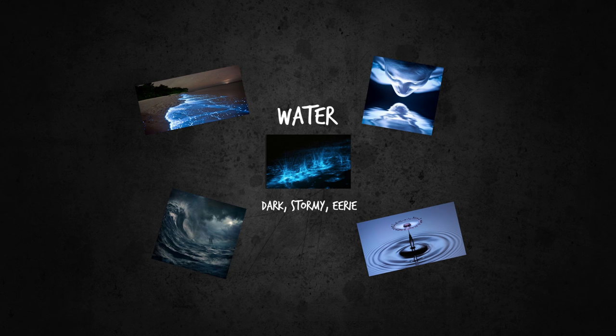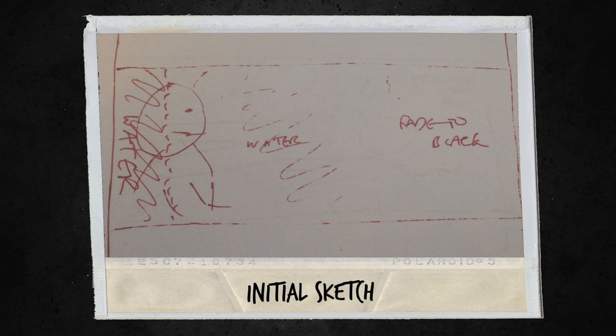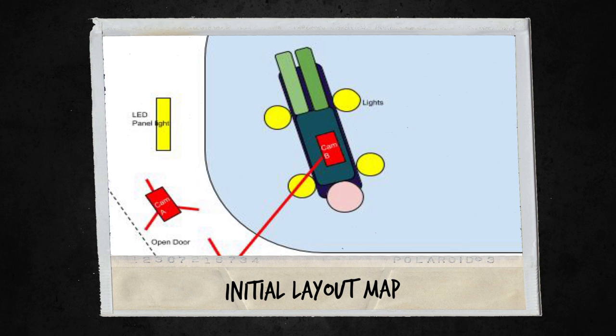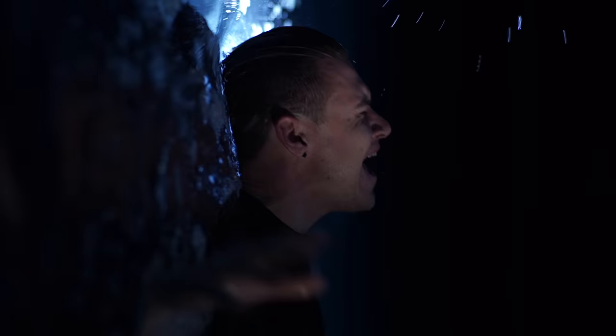The water scene was probably the most ambitious of all the shoots, because the idea was to have my body lying half in and out of the water, and to then rotate the shots 90 degrees so that it felt like the body was standing on a wall of vertical water. At first we thought we could do this by just floating my body on the water, but after a few tests we realised that we needed some resistance in order to give it the energetic performance it needed.